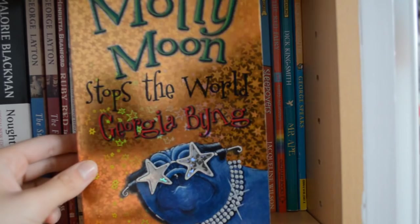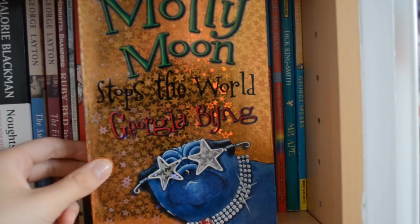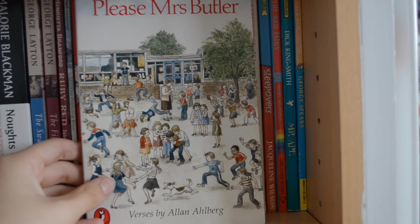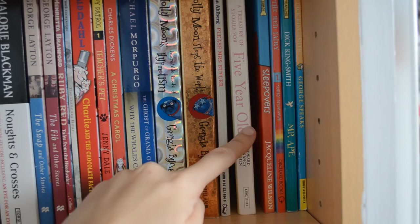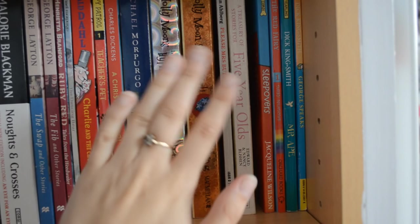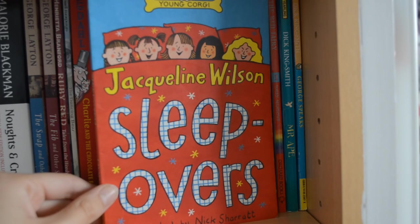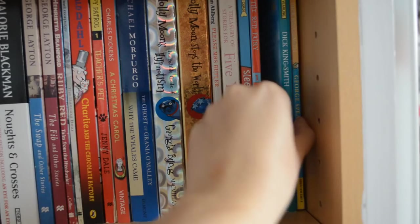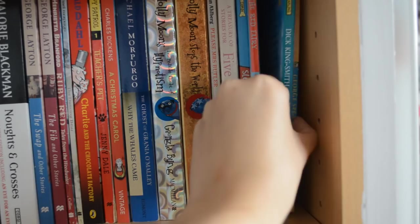I bought the third book but never got much further, and I think there are about six books in the series now. We have Please Mrs Butler, a collection of school poetry, A Treasury of Stories for Five-Year-Olds — unfortunately wedged in so I can't show you — Sleepovers, one of my favorite Jacqueline Wilson books ever, which I identified with because I had a friend like the mean character. Next is Ruby the Red Fairy by Daisy Meadows — I don't think that's a real name — and a couple of Dick King-Smith books: Mr. Ape and George Speaks.